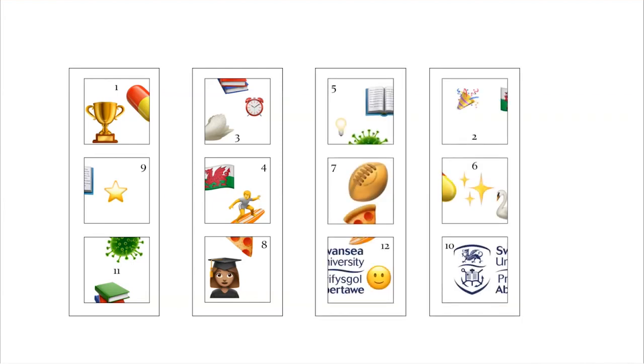We have chosen hopefully quite relevant emojis to make up our jigsaw. We are a pharmacy degree, so we've got some viruses, some tablets. For Swansea University, we've got the head of a swan, the Welsh flag, a surfer, and obviously books and graduates demonstrating the future for our students.